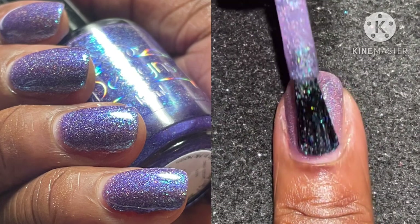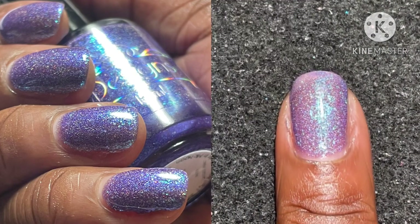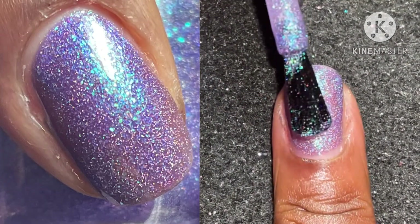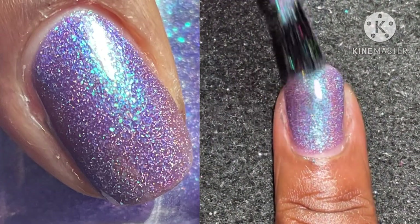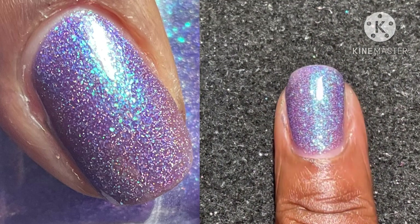The consistency is very creamy and it is not difficult to remove. The steel shot has three coats to opacity with a glossy top coat, and here you can see that blue chunky shimmer.